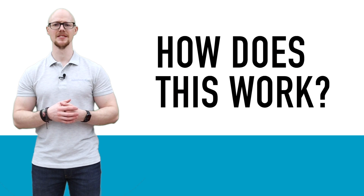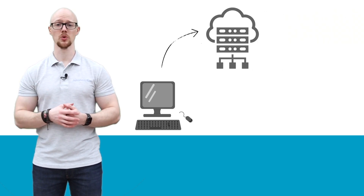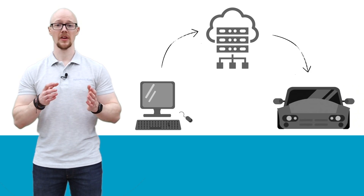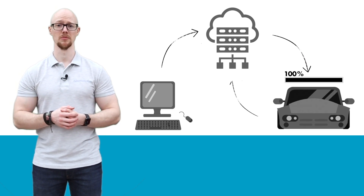But how exactly does this work? The car maker controls the device management system that issues the new software. This is uploaded onto a cloud-based server and sent to vehicles via a cellular or Wi-Fi connection. The car then downloads and installs the update, and can send back diagnostic information.